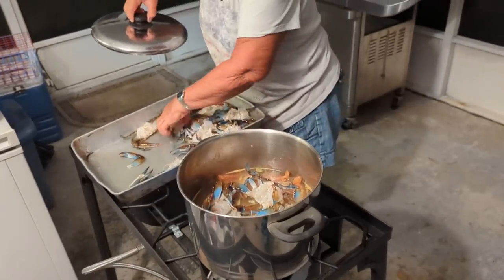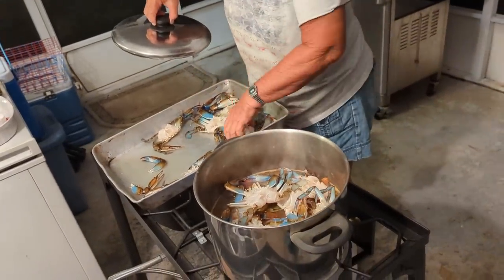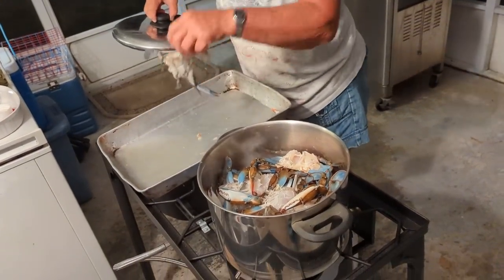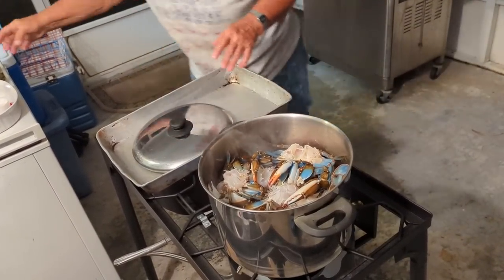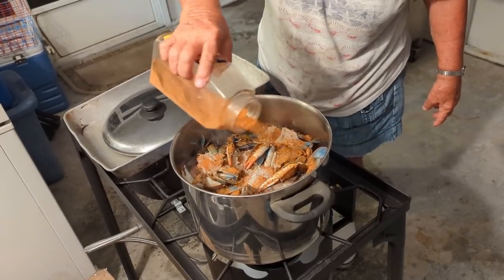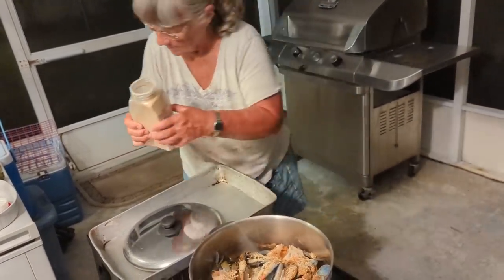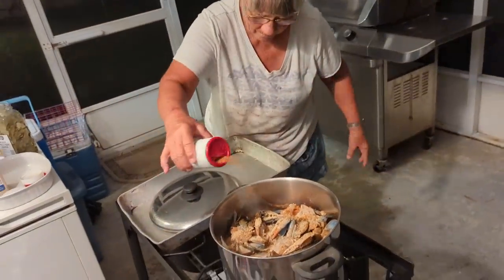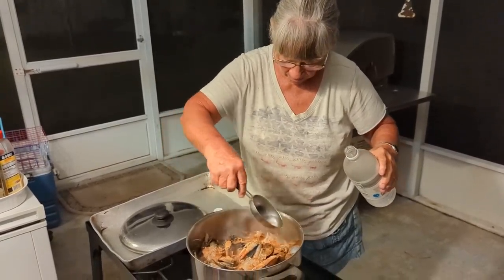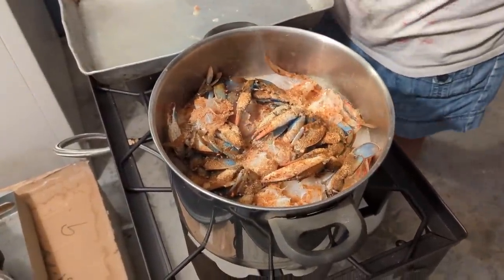We ended up with 21 crabs — not a lot, but we're happy with them. We haven't been up there in a while; it's enough for 10 o'clock at night. Sometimes you don't want a lot of crabs. They're just getting boiled tonight — we're just going to pick and eat. We're going to add a half cup of vinegar in there. It's boiling already. The outdoor stove's great — especially when it's hot like this, it keeps the heat out of the house. It was over 100 today. They'll cook for about 10 minutes.